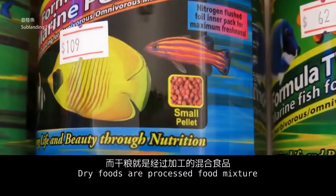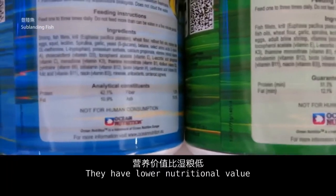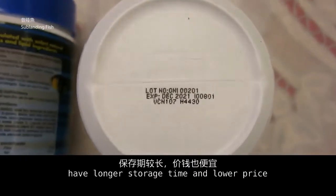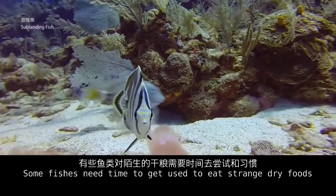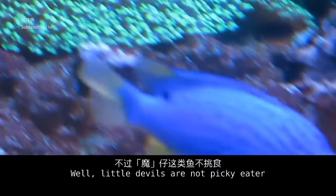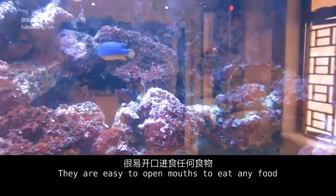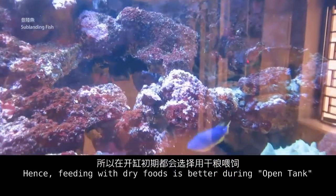Dry foods are a processed food mixture. They have lower nutritional value but produce less water pollution, have longer storage time, and are lower in price. Some fish need time to get used to eating dry foods. However, little devils are not picky eaters — they will readily eat any food. Therefore, feeding with dry foods is better during the open tank period.